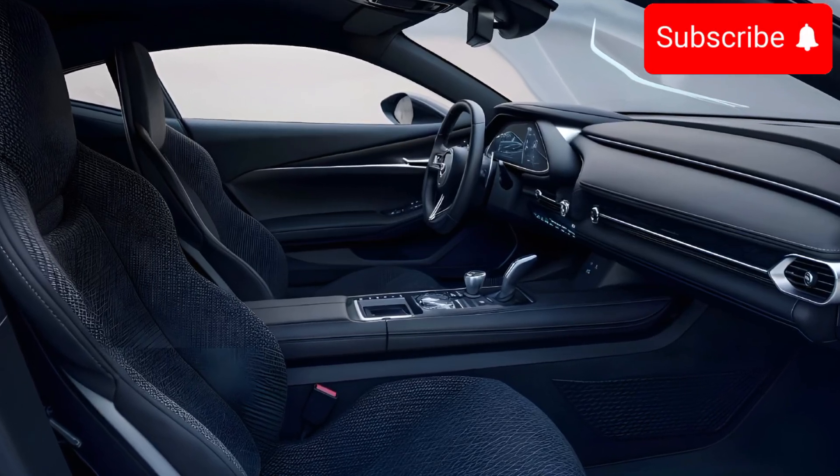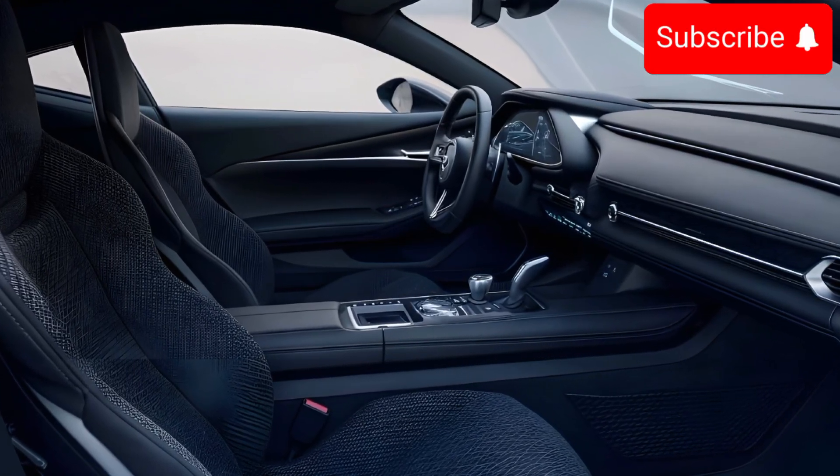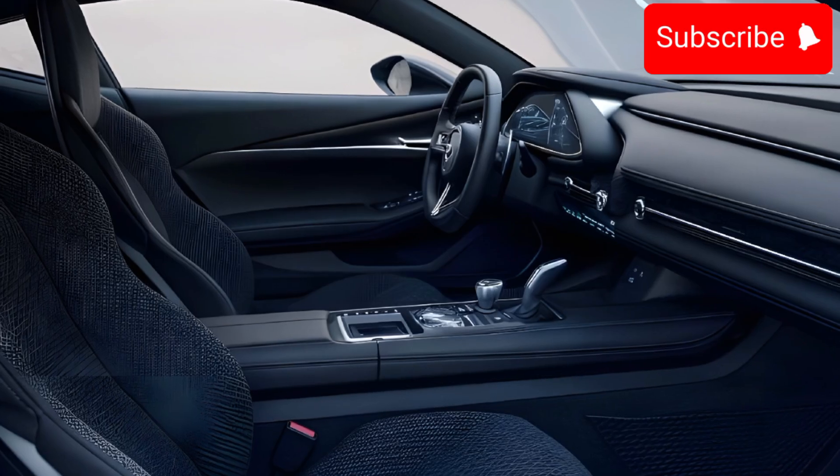That's a quick look at the 2025 Mazda RX-9. If you're in the market for a new sports car, this one's worth a test drive.